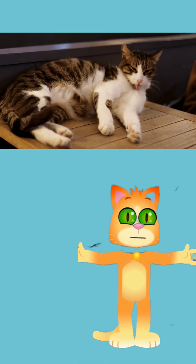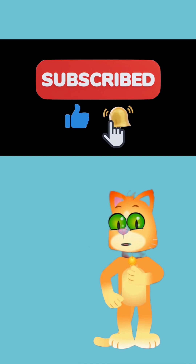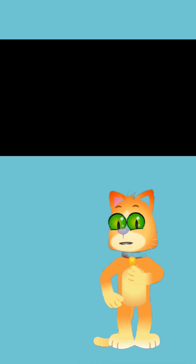Let me know in the comments! If you enjoyed this fun fact, don't forget to like, share, and subscribe to Kitty Carnival for more amazing facts.